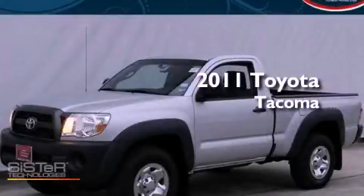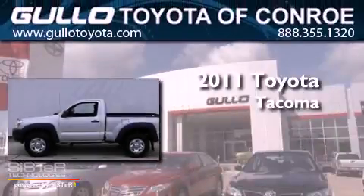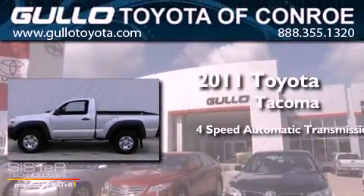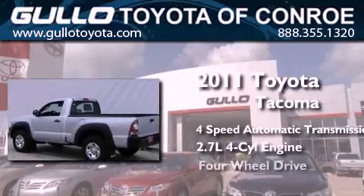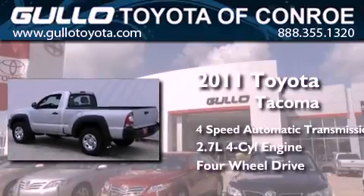This is a certified pre-owned 2011 Toyota Tacoma. This truck has a four-speed automatic transmission, an inline four-cylinder engine, and the added safety and control of four-wheel drive.